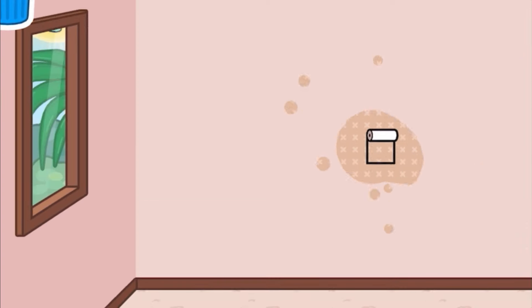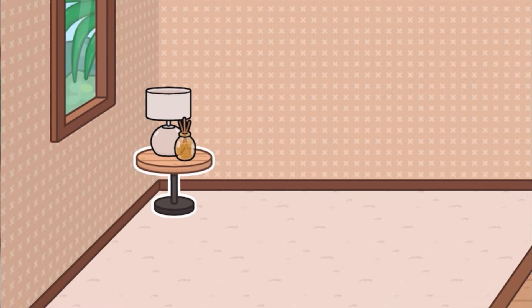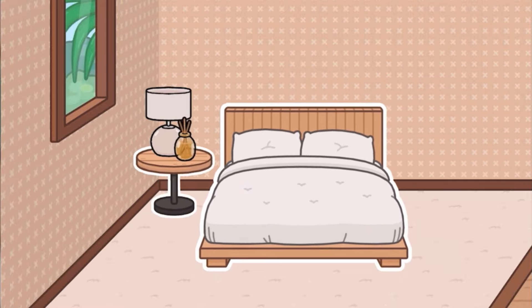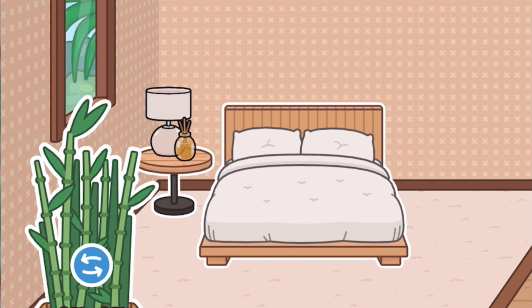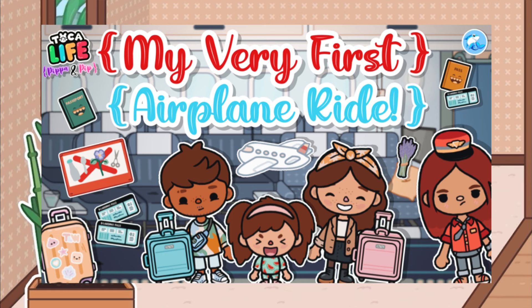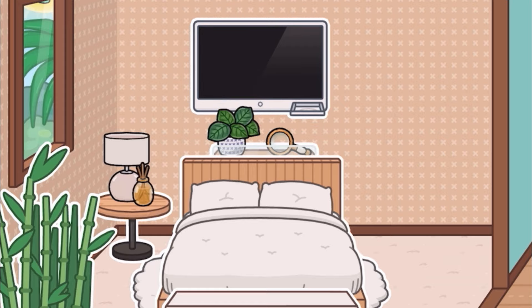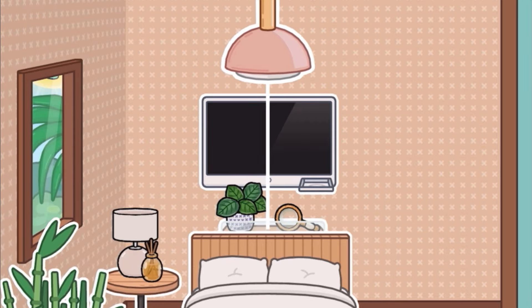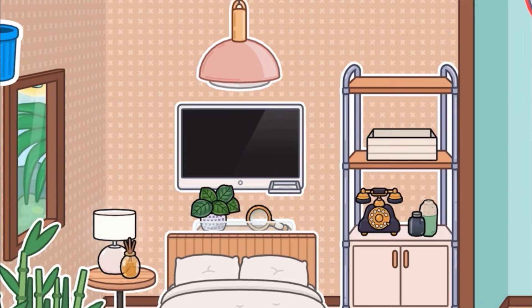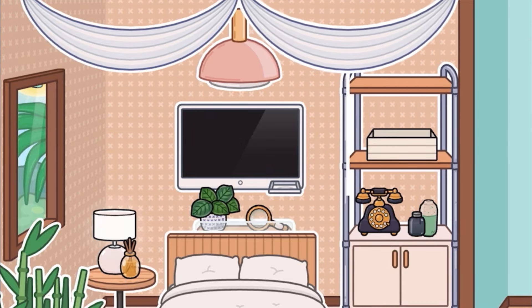Hey guys, Shirshir here, welcome back to another video! Today we are building a sort of villa for a resort — an episode in my Pepper and Pip series on my channel. I'll leave a link below to the latest video where Pip goes on vacation for the first time, including her first airplane ride. They eventually end up in this amazing cool villa resort called the Eden Resort.